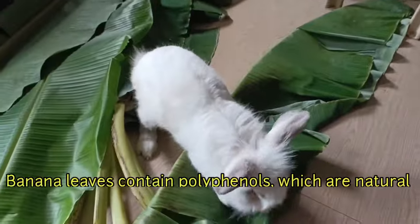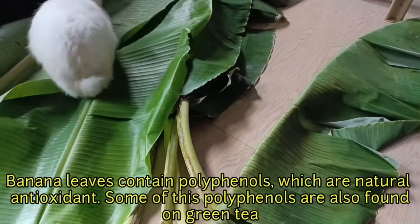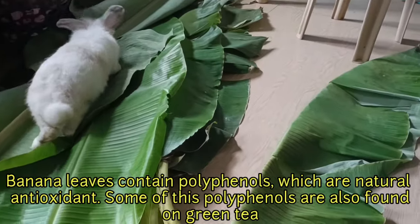Banana leaves contain polyphenols, which are natural antioxidants. Some of these polyphenols are also found in green tea.